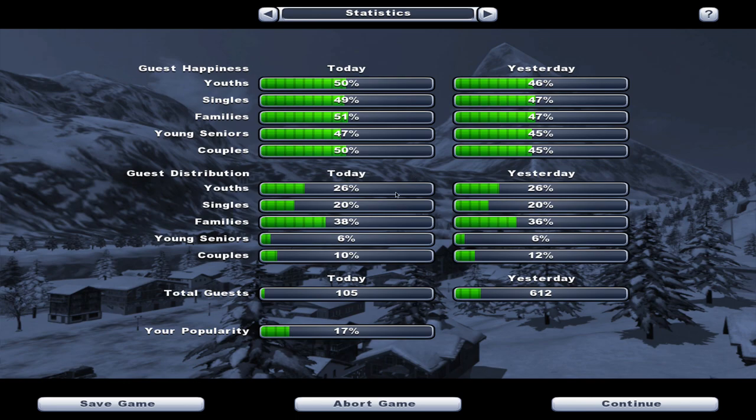Guest distribution: 26% youths today and yesterday. Singles 20% all across the board. Families have grown by 2%. Young seniors have remained at 6. And couples have decreased by 2% so far today. Total guests only 105 - a slightly smaller survey than the 612 we had yesterday. Popularity is 17%.